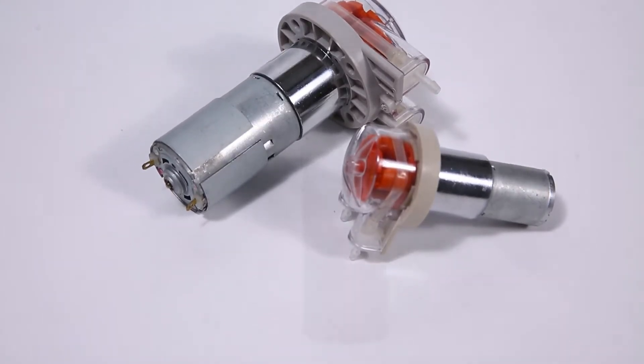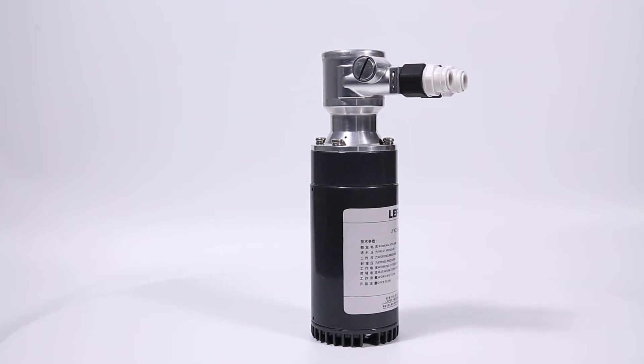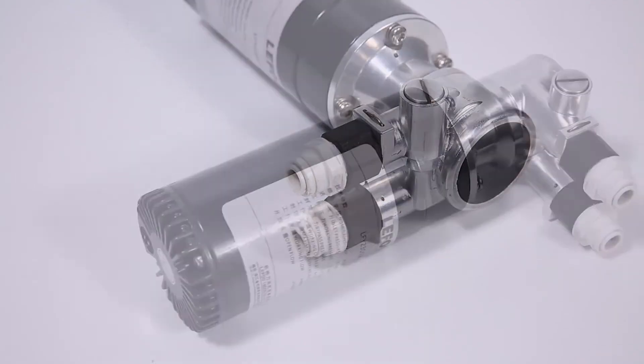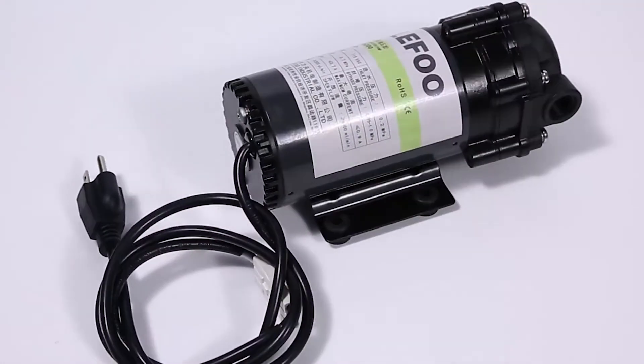Landscape or agricultural spraying system, laboratory analysis water supply system, low pressure cleaning and other fields. Loveful is a well-known global brand and manufacturer in the micro booster pump field.